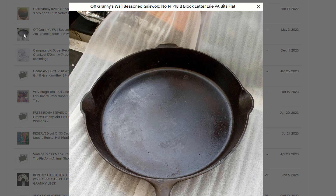This sells for $447, and I am actually bidding on some at auction right now. This is an off-granny's-wall seasoned Griswold — block letter Erie, Pennsylvania, sits flat. Very nice. I often will go to auctions and they still have stuff hanging on the wall. If you let the auctioneer go through, they'll usually ask if there's anything else you want, and I will point to something on the wall or grab it off the wall. We still use an old one while camping — we make pies, eggs, and bacon in them, and our campfire in the morning always smells absolutely wonderful.